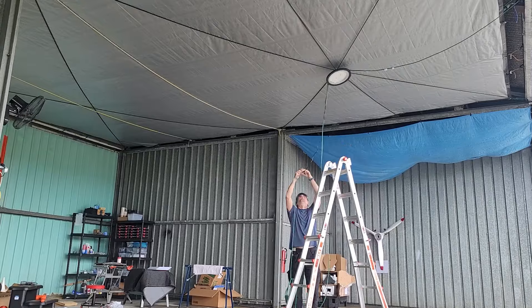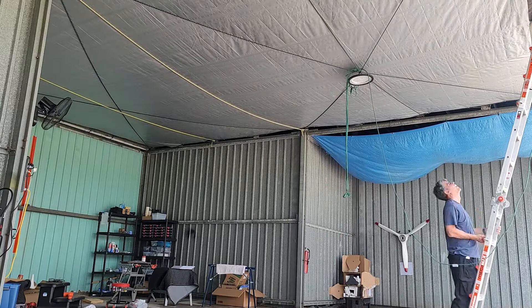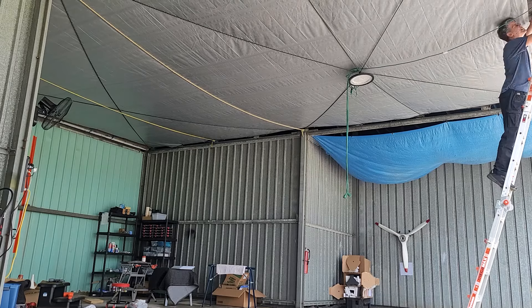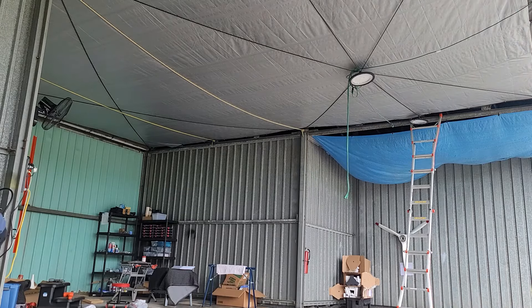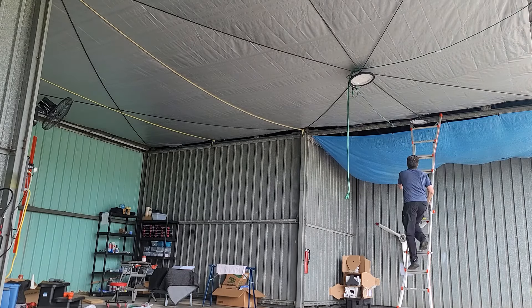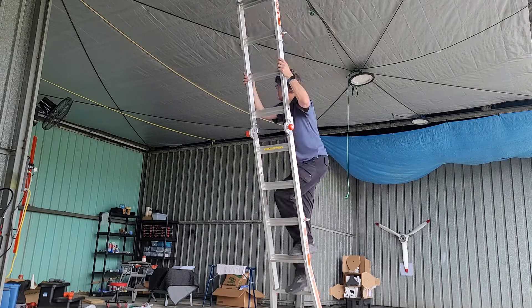When I left the hangar in Columbia, I left the lights behind for the next owner. This new hangar had no lights inside it at all. So I took down the lights I'd bought for hangar B4 and installed them in this one, using the exact same wiring from the other hangars.